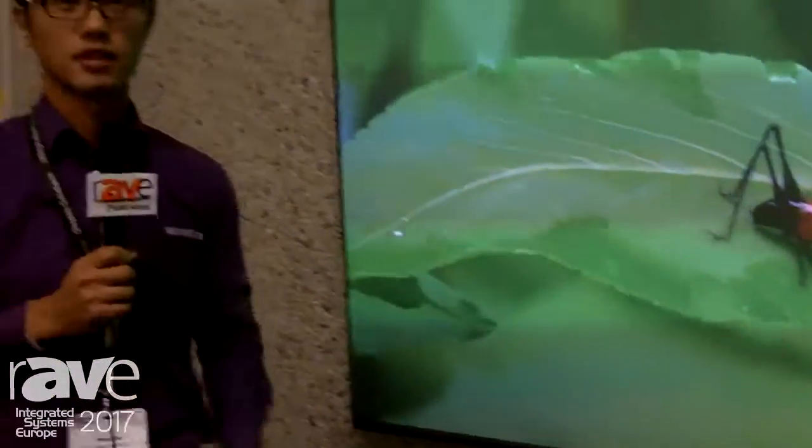Thank you. This is Jack of Snow White at IAC 2017.